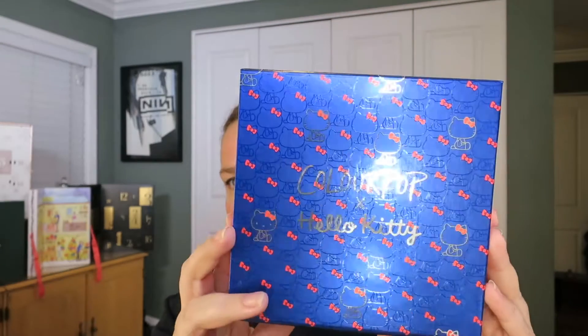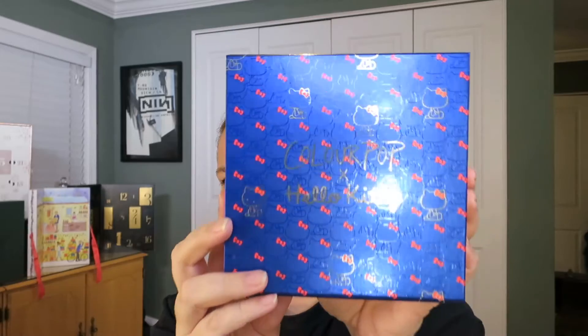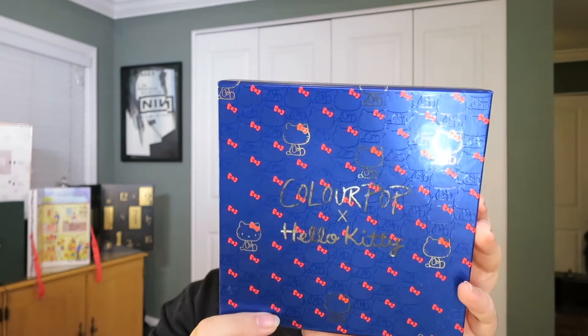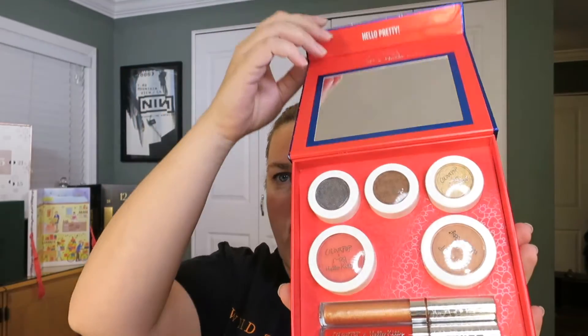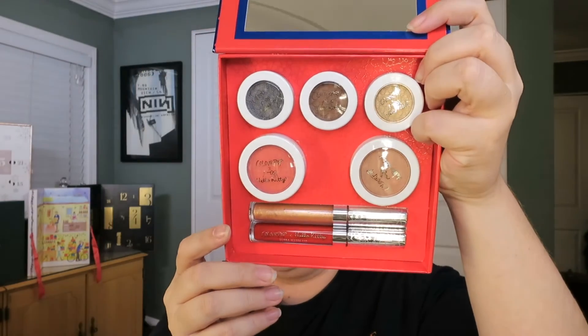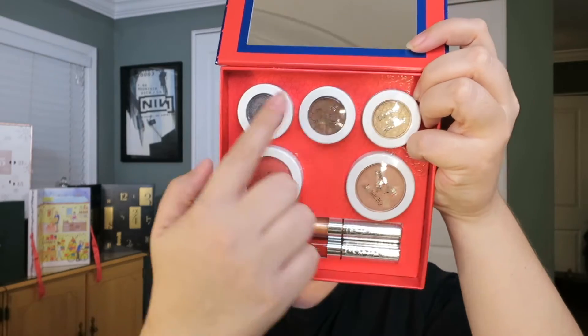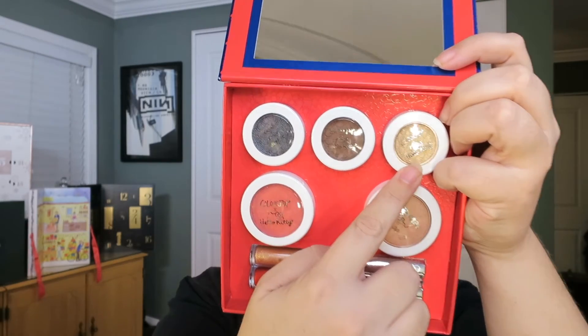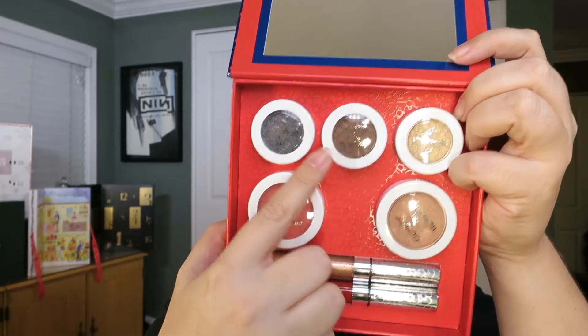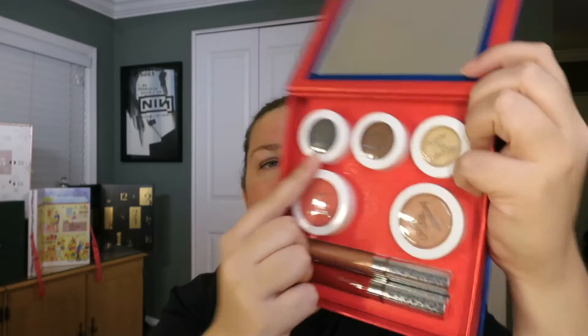We got the ColourPop Hello Kitty base kit. It has little Hello Kitties and bows on it. It does have a mirror but it's like a funhouse mirror, so I can't recommend that. We have Juicy Apple, which is a gold; Sticker Sheet, which is like a brownie color; and Bento Box, which is like a slate gray.